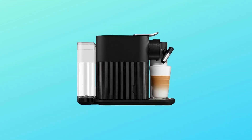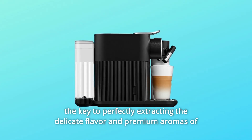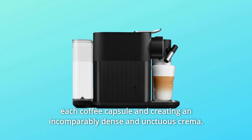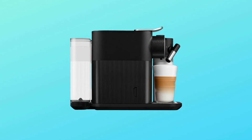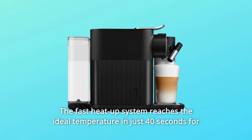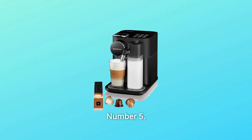Number 4: High Pressure Pump and Fast Heat Up. The 19-bar high pressure pump is the key to perfectly extracting the delicate flavor and premium aromas of each coffee capsule and creating an incomparably dense and unctuous crema. The fast heat-up system reaches the ideal temperature in just 40 seconds for milk recipes and 25 seconds for coffee.